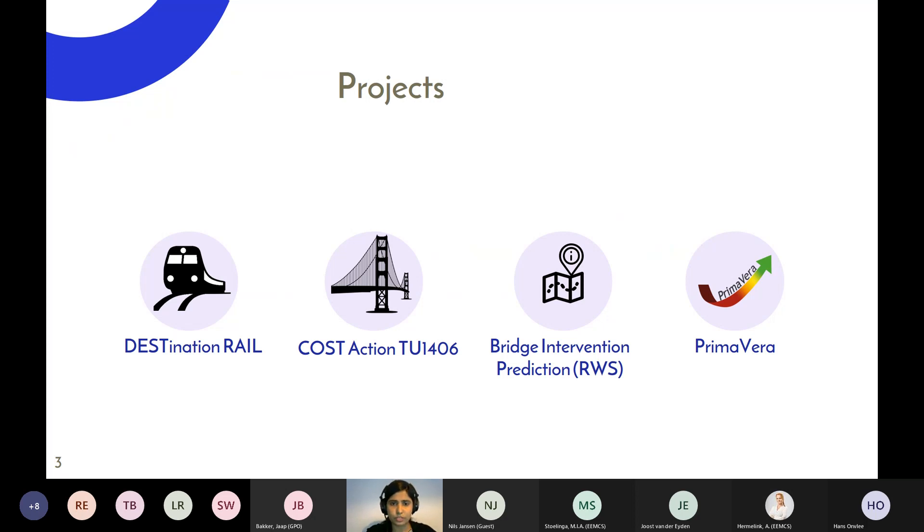I was hired on the Destination Rail project, which was about railway infrastructure. The idea was to develop a decision support tool to help railway infrastructure managers make maintenance decisions. It was a Horizon 2020 project. During my PhD I also got involved in COST TU 1406, where the idea was to develop a standard quality specification document for European bridges, with a large consortium including representatives from road agencies across Europe.